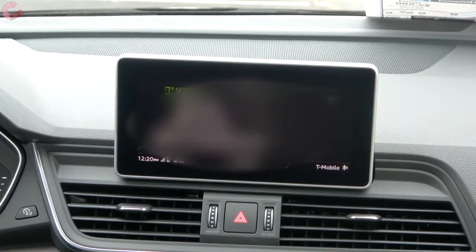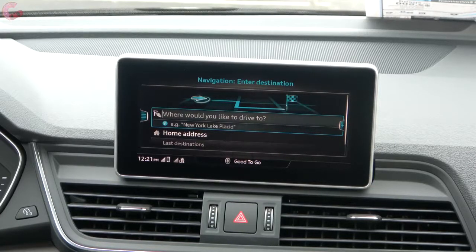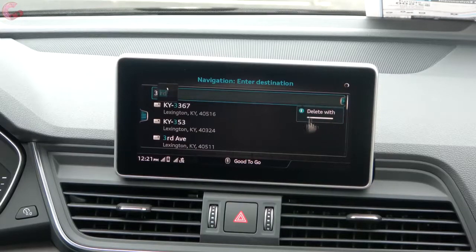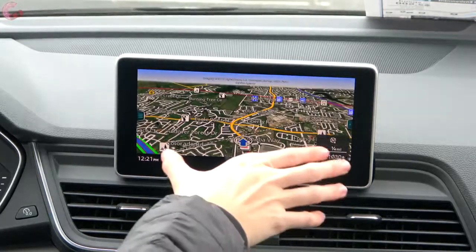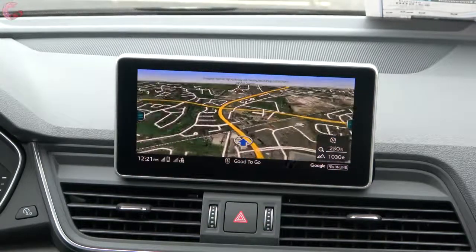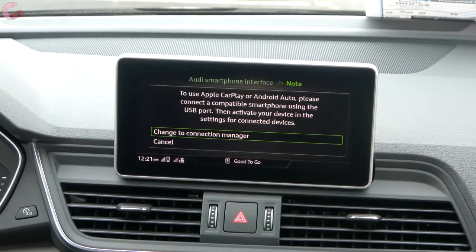In the phone menu you'll find all your contacts, text message support, and a directory. The Google Earth navigation gives you the ability to write the address out with handwriting recognition, and you can have the map pulled up simultaneously on the virtual cockpit. The Audi smartphone interface supports both Apple CarPlay and Android Auto, and they are standard even with the smaller 7-inch display on the base model. We do have a really detailed MMI tutorial if you want to learn more — a link to that additional video is in the description.